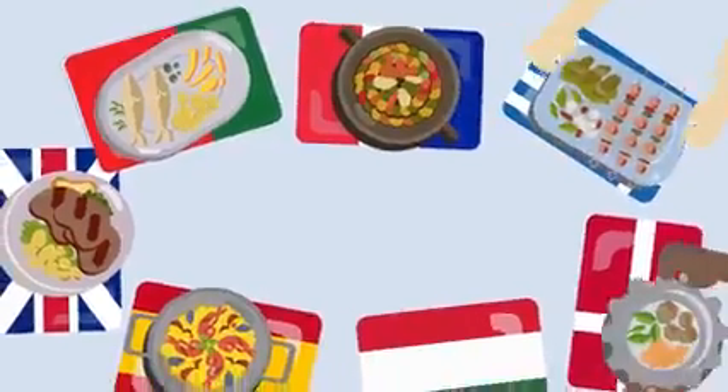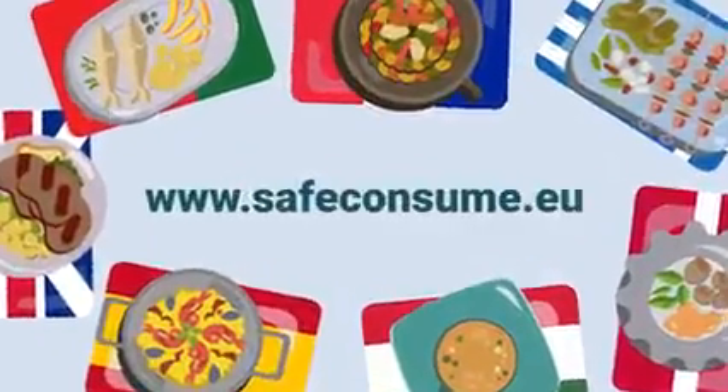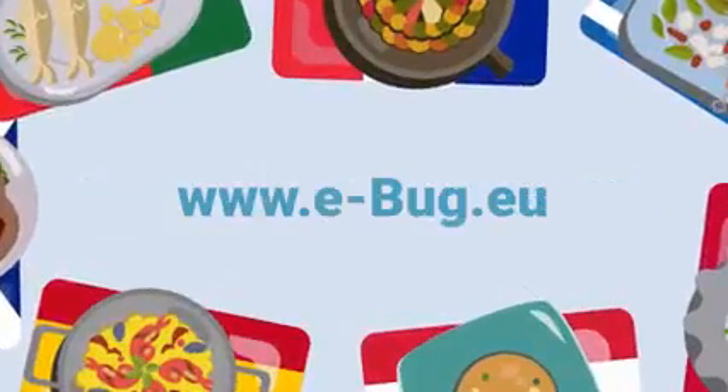And there we have it. Wherever you live, whatever the recipe, whomever you're sharing it with, make each meal special and safe and be a food safety champion. To learn more about food safety, visit the Safe Consume and Public Health England eBug websites.